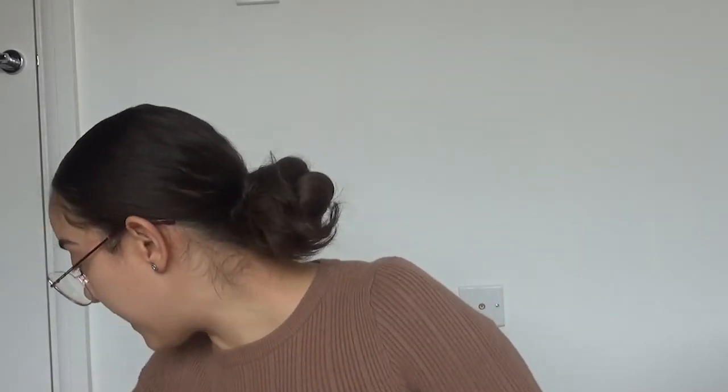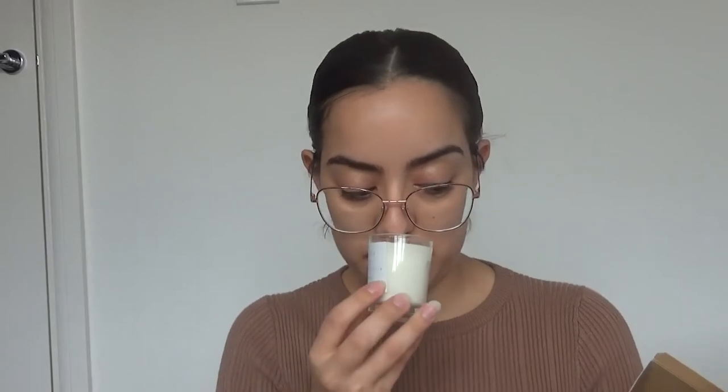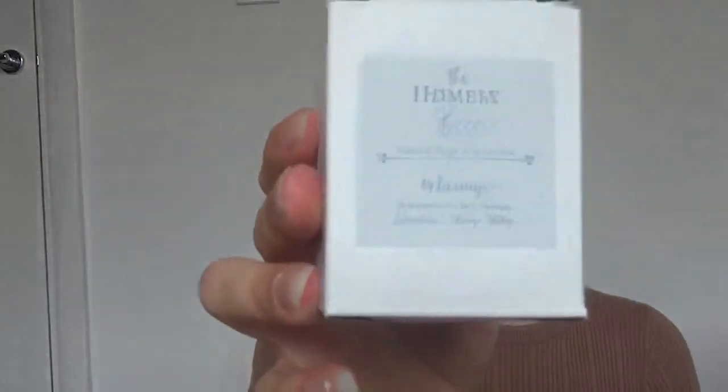The last thing, which I didn't purchase but she kindly gifted, was this relaxing candle — and that's her company name, The Homely Bee. I thought that was so kind of her to send it. It smells so good, it really does smell relaxing. I absolutely recommend you guys have a look at her company — The Homely Bee. Check out her autumn collection and her Christmas collection if you wish. She won't disappoint.